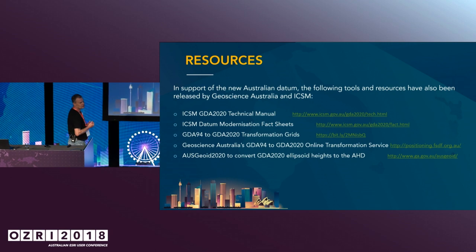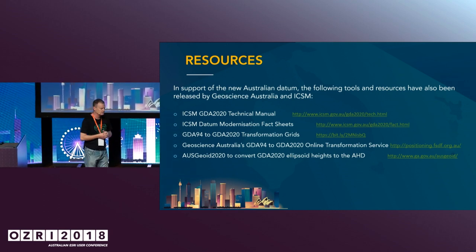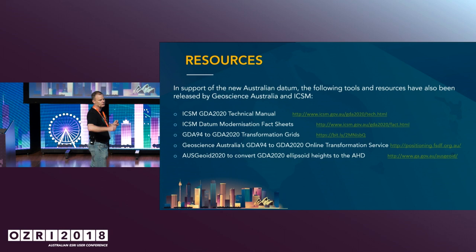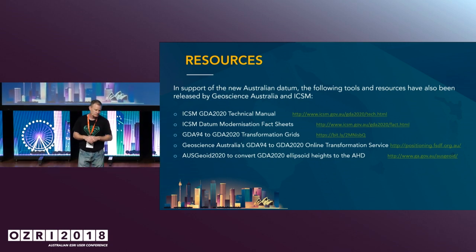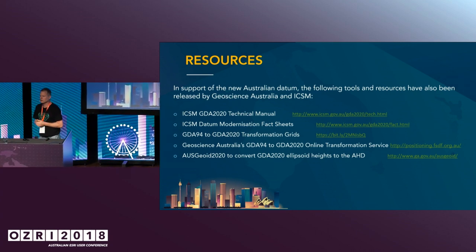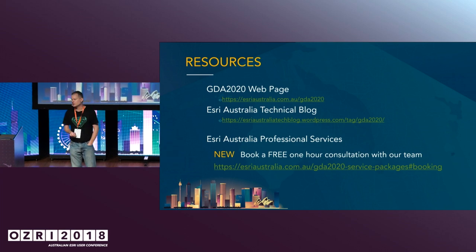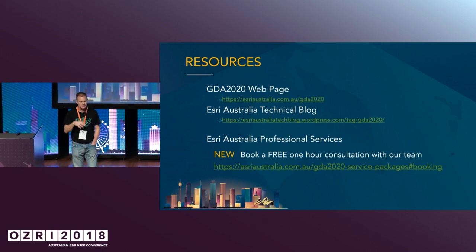We have lots of resources out there on this. We regularly write blogs and put them up on our webpage about what's going on in terms of the GDA2020 migration. Geoscience Australia and ICSM are also publishing lots of information. One thing I recommend is to take key coordinates from your dataset, transform them, then go to the ICSM website and verify the coordinates match your ArcGIS environment. These PowerPoints will also be available for you to look at afterwards.